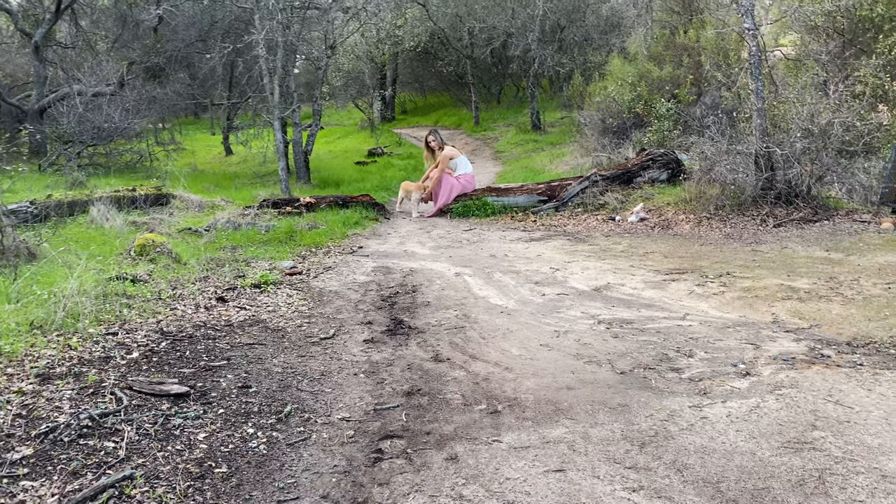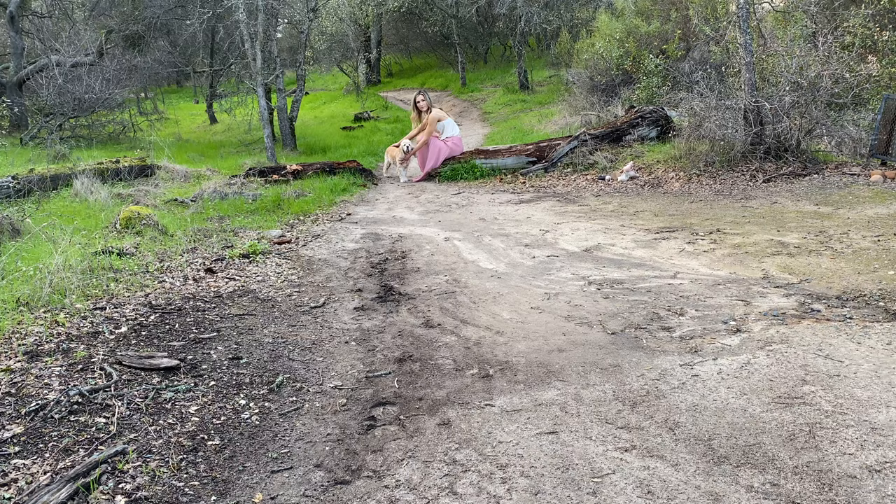Hello everyone, my name is Sergei Badem. I'm a portrait photographer and today you're going to be watching one of my photoshoots that I did for pet photography.